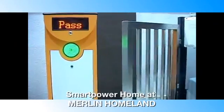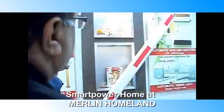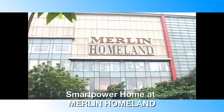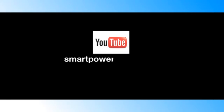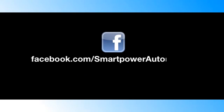Live demo of all products are available at SmartPower Home at the heart of the city at Merlin Homeland. For more details visit www.smartpower.co.in, or visit our YouTube channel at SmartPowerAutoGates, or give your feedback at facebook.com/smartpowerautomation.